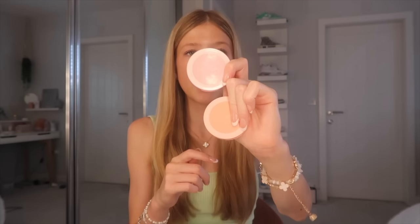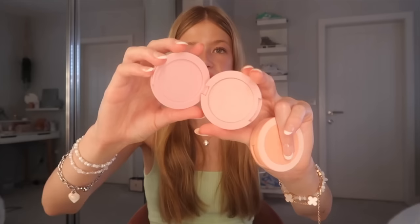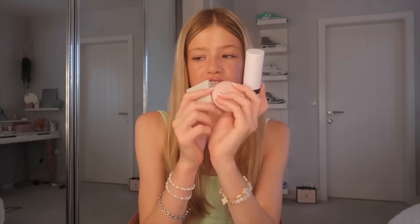Now for face products — bronzer, blush, highlight — going from cheapest to most expensive. These one-to-three pound blushes from YesStyle are so good. I have them in coral and baby pink. The coral one I've been loving because it's a very summery colour. For cream blushes, I have three favourites I've been using religiously this summer.